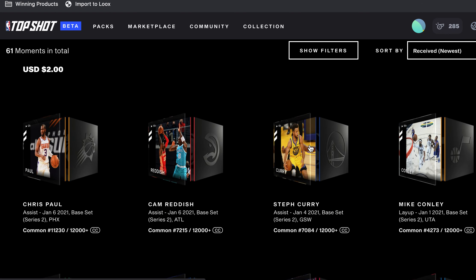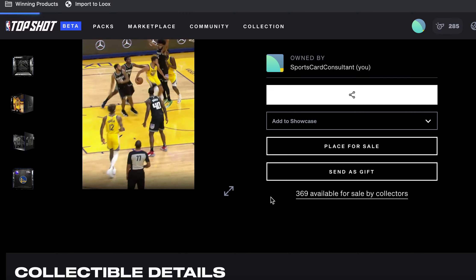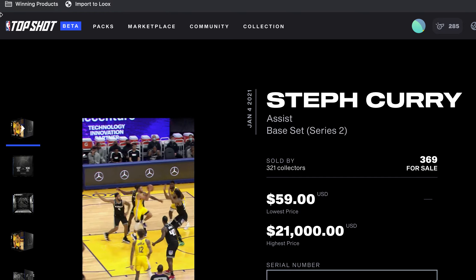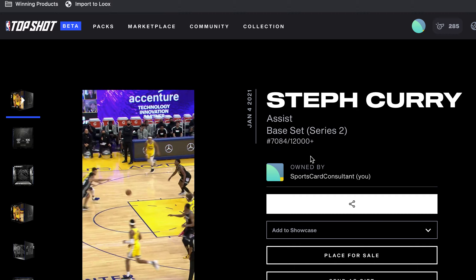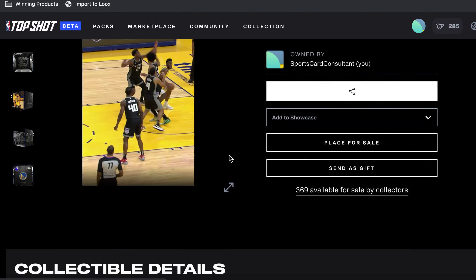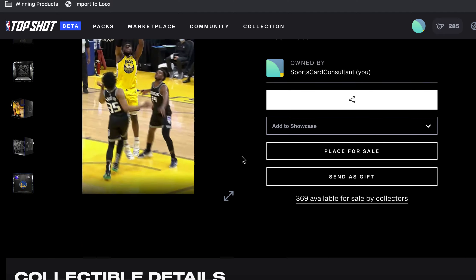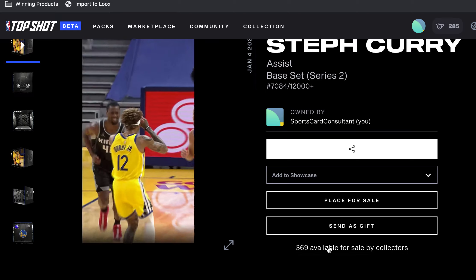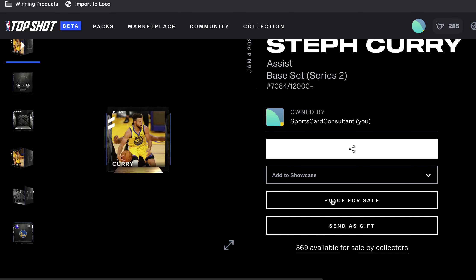Let's find a good one — this Steph Curry. I feel like his moments are for some reason undervalued compared to LeBron and Luca. Oh, I've got a Luca too but I already put that up on the market. Let me check — my serial number is around 7000. What number is Steph? 30, that's right. So if it was like 7030 that'd be cool because people would like that, but it's not, so no really special number there. Let's go to the marketplace.